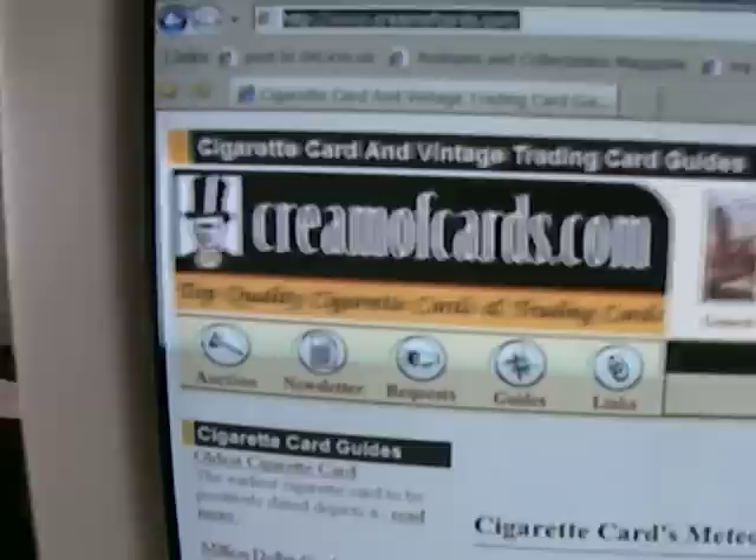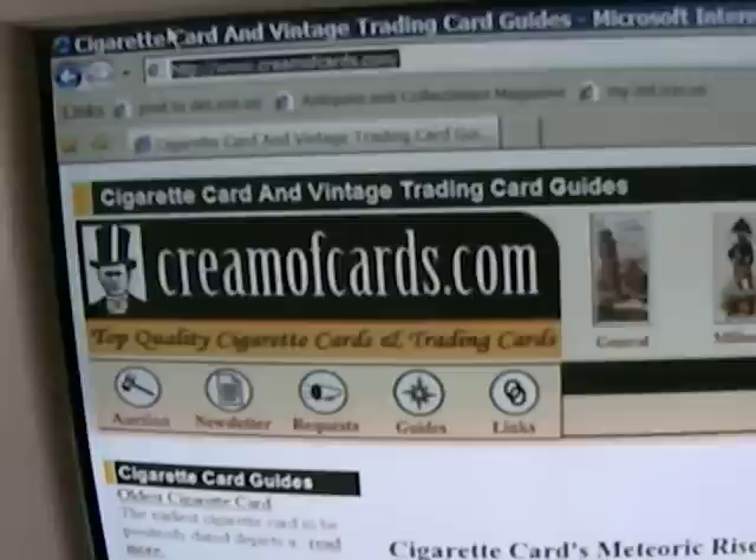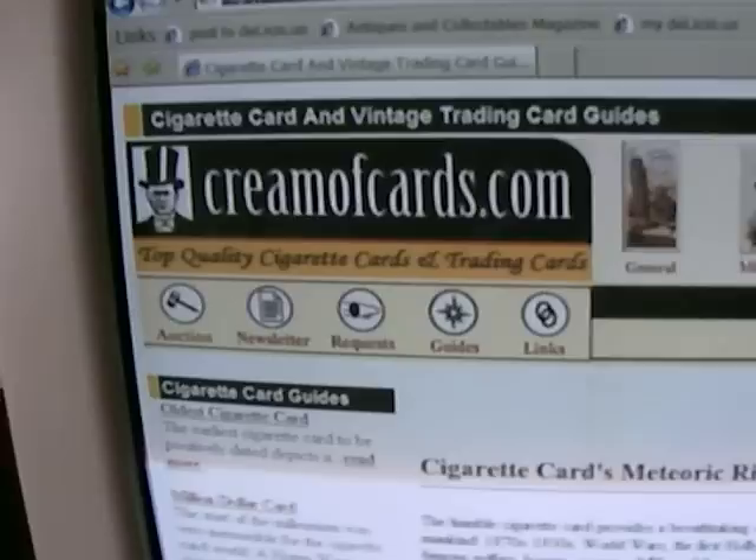Welcome to greenercards.com, the number one destination for cigarette cards and trading cards on the internet. Before I show you some more lovely cards, I'd like to introduce you to the scanner that I use to produce those lovely large pictures I put on my eBay descriptions — it's an Epson Perfection.